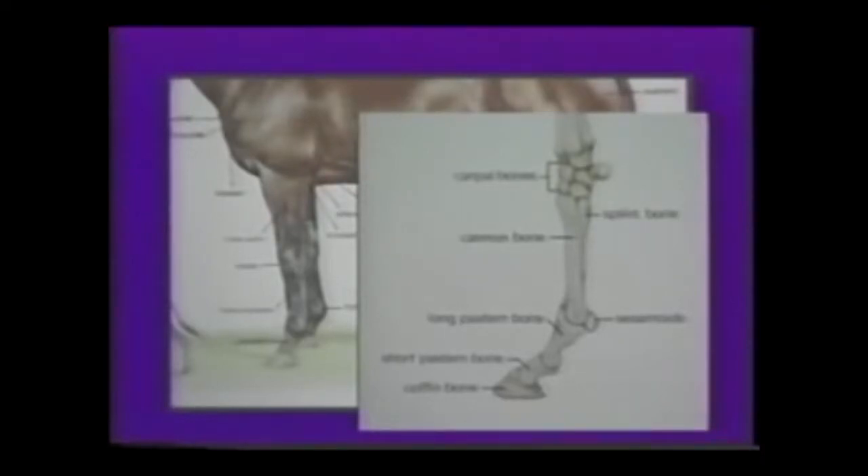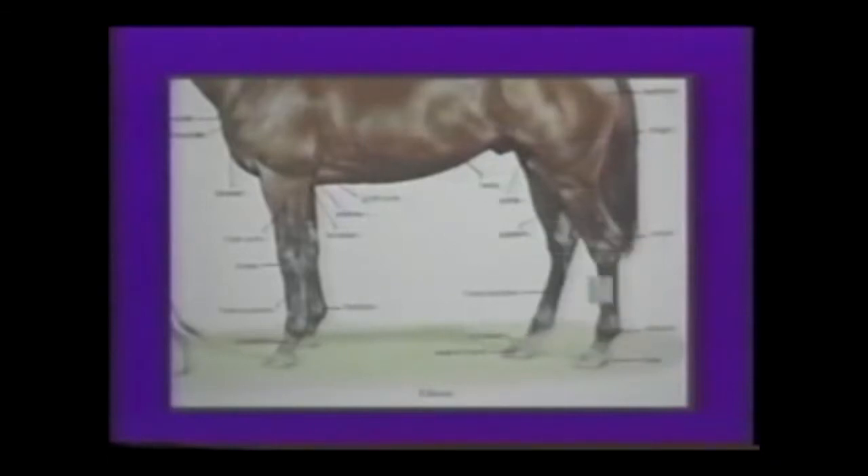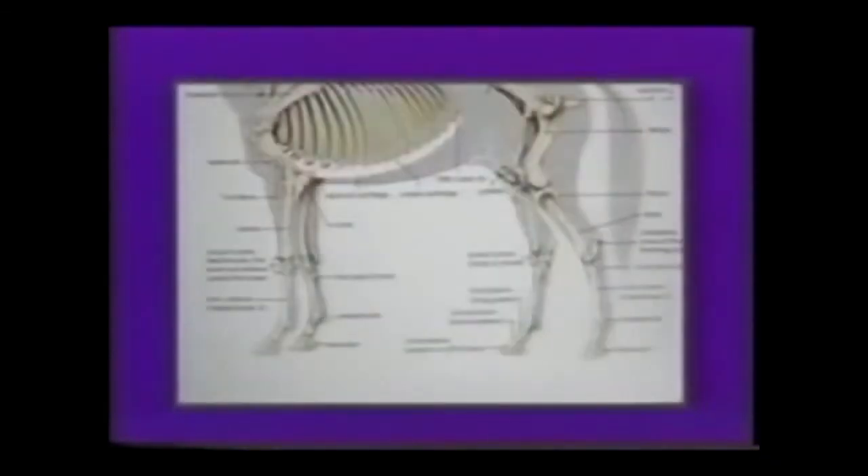The third metacarpal bone, or cannon bone, is the area where bucked shins occur in young horses. The second and fourth metacarpal bones are the splint bones. The second metacarpal bone is the inside splint bone, and the fourth is the outside splint bone. The first and fifth metacarpal bones have been lost during the evolution of the horse.